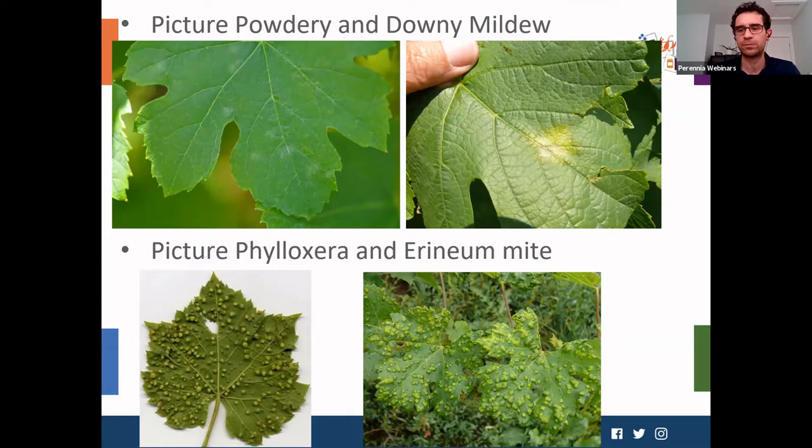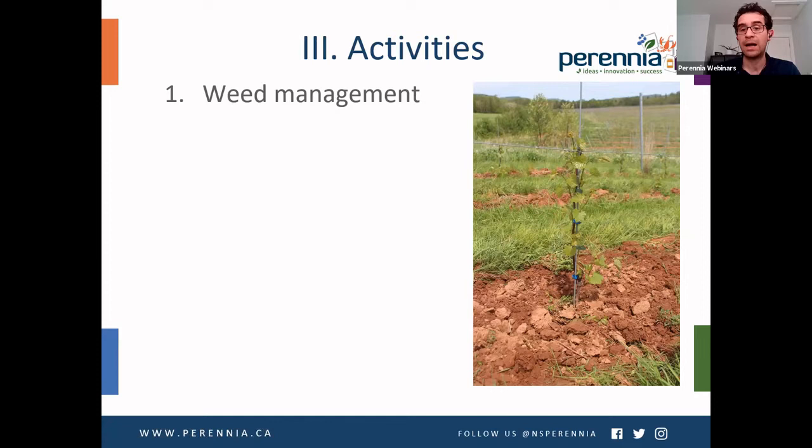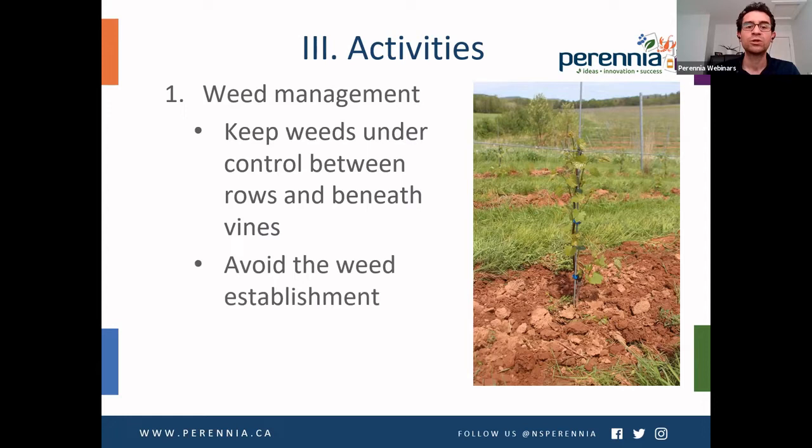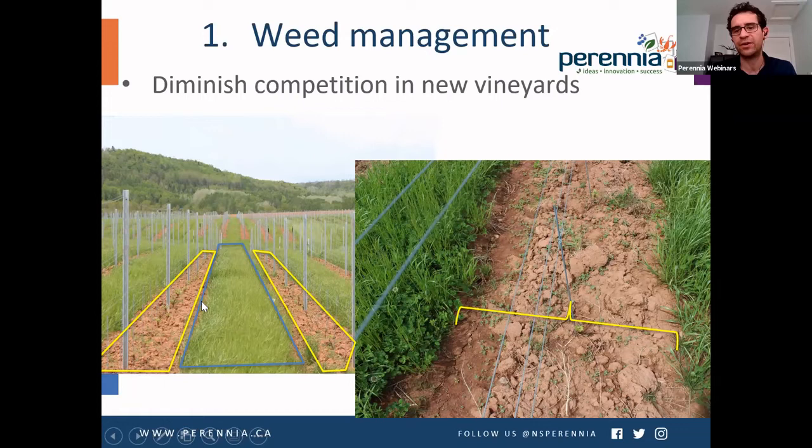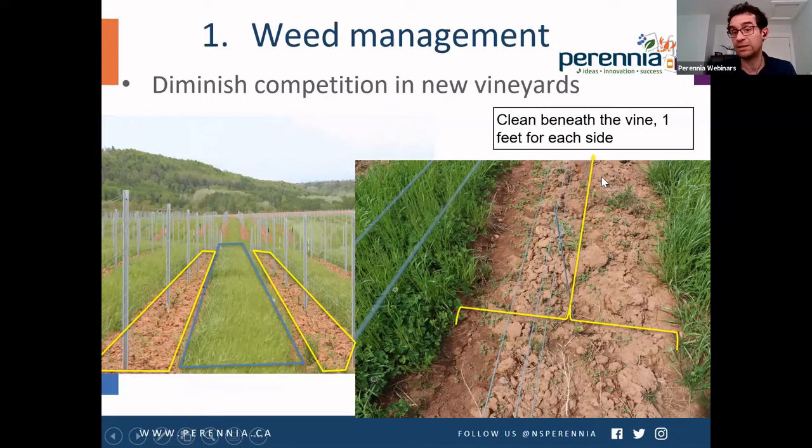Weed management has been moving quite fast this season with a lot of humidity and heat. Keeping weeds under control between the rows and beneath the vines is very important to diminish competition. Avoid weed establishment so they don't choke the vines, and pay extra attention to new vineyards. Having a nice cover crop can keep weeds under control in the rows. Clip beneath the vine about one foot for each side — this is especially good for new vines, to diminish competition so they can grow.